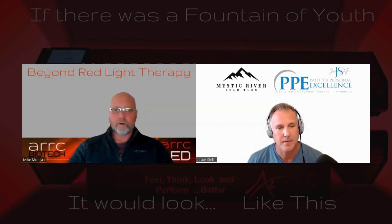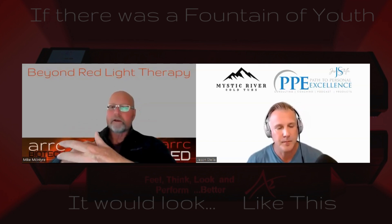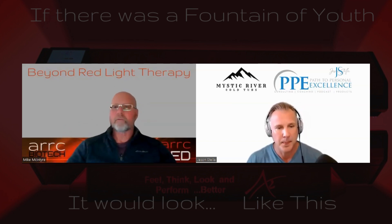We don't put the ambers and the oranges in there — the ones in the 600 nanometer range. We found back in 2008 to 2010 that those were not that effective. If you put LEDs in there that are not effective, you're taking away from the total power of the system, and basically you're creating a less effective system, not a better one.